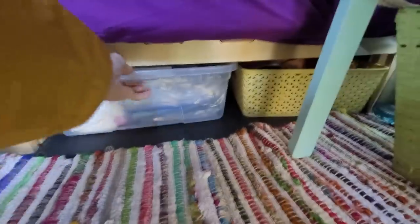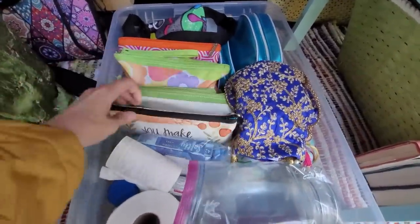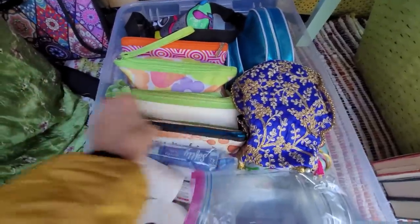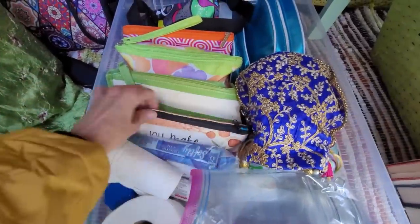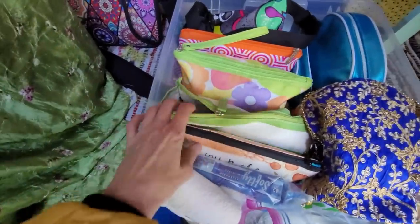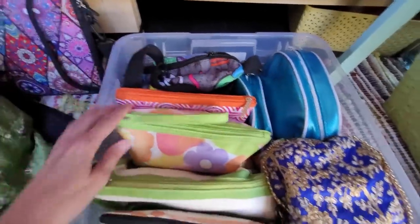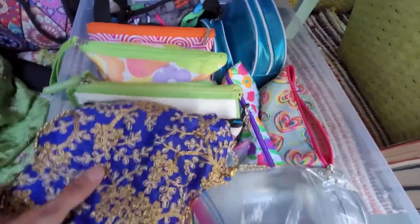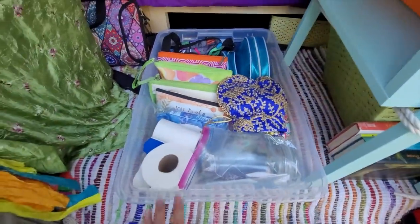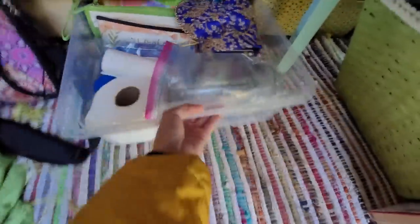Under my bed is mostly clothes but also my bathroom. I have various things in different little baggies — this one says 'you make the world a better place,' which I thought was the perfect bag for deodorant. There's random toiletries in here. I've got some vitamins. This is my kind of sick cold medicine bag. This one here has some COVID tests and my thermometers just in case. And just various toiletries. I don't really like clutter so I have a habit of putting everything in little bags. And it just slides right under there.